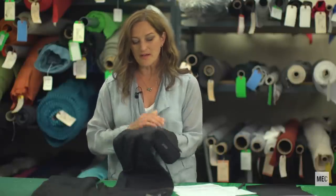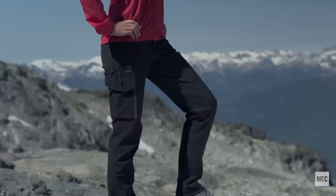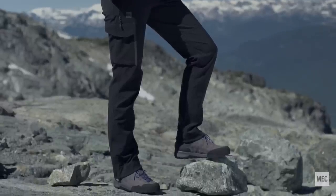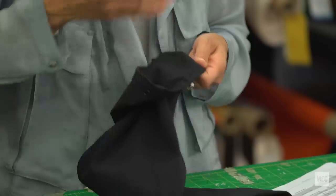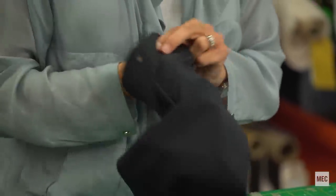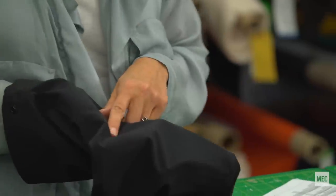We started out with a base fabric. We needed to find something super abrasion resistant, so you narrow it down and say, okay, we should probably pick nylon over polyester. It needs to have a certain yarn count and a certain weight. Then we had to figure out what kind of sandwich to put in between that's going to give it those performance characteristics to block the wind but allow for air permeability.